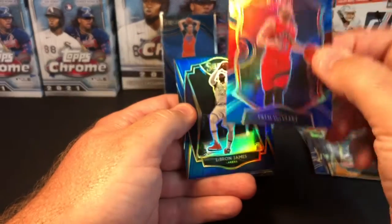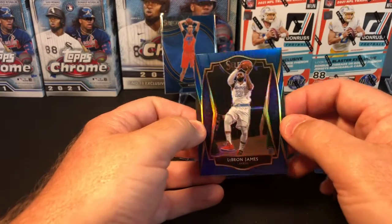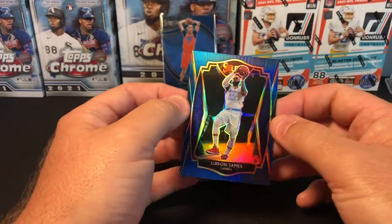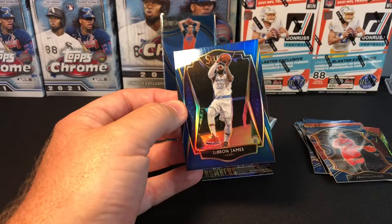That Fred VanVleet is a silver — a retail silver. And then a LeBron Premier level prism. I call these silvers; I don't know if that's the proper term but that's what I call them. I just feel like they're a retail silver. That's a nice looking card right there.